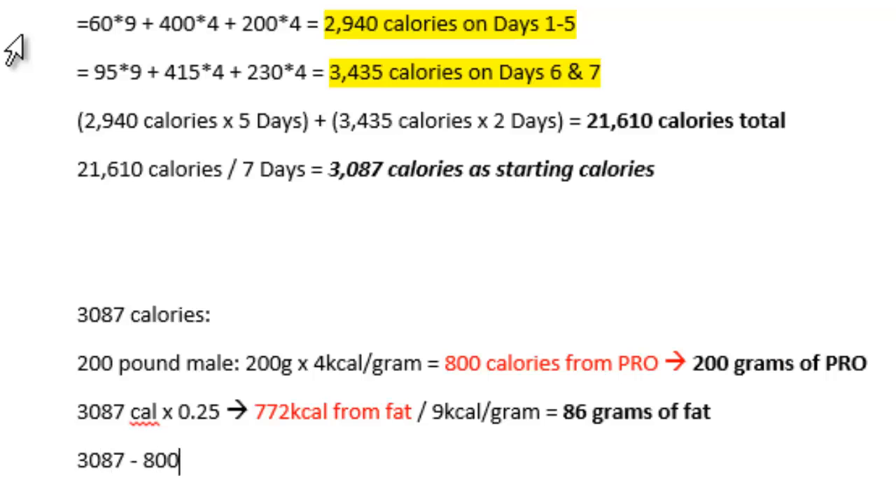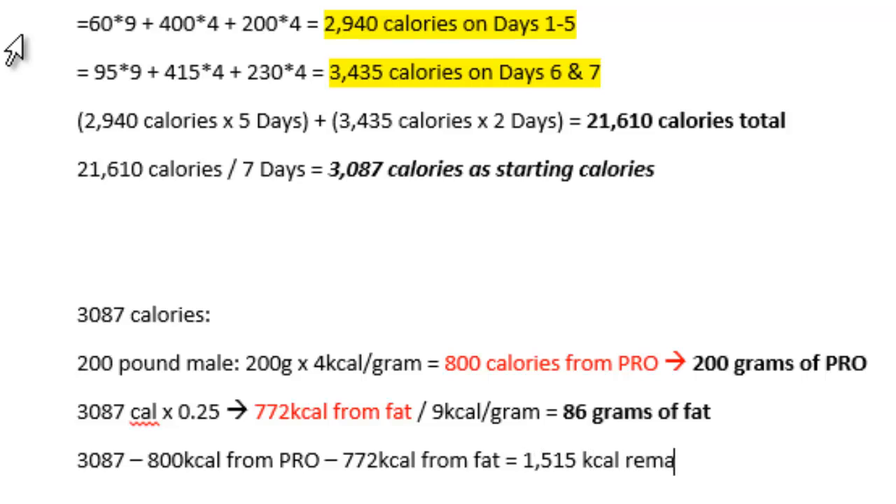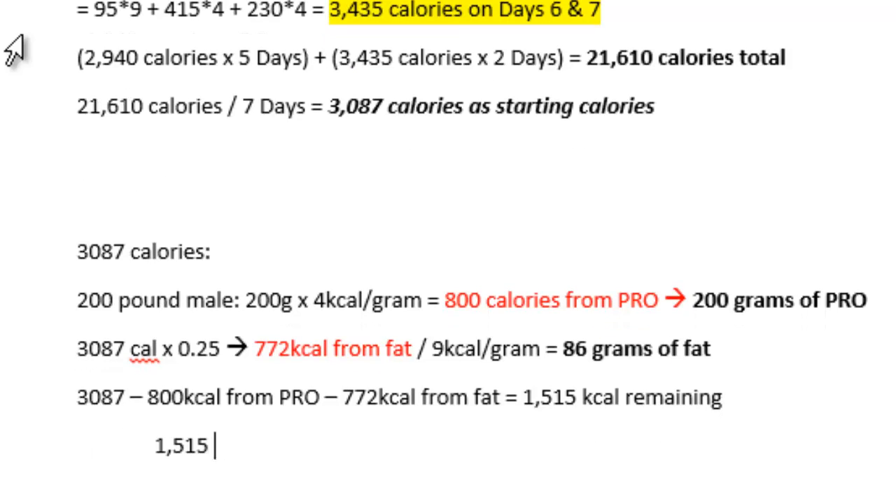Now we have our fat at 86 grams and our protein at 200 grams. The last thing is carbs. The reason carbs is last is because they're not essential — your body can break down proteins to get glucose through gluconeogenesis, or break down body fat and use ketones for energy. To find carbs, you just fill in the gaps. We have 3,087 calories total. Subtract 800 from protein and 772 from fat — that gives us 1,515 remaining calories. There are 4 calories per gram of carbohydrate, so 1,515 divided by 4 gives us 379 grams of carbohydrates.